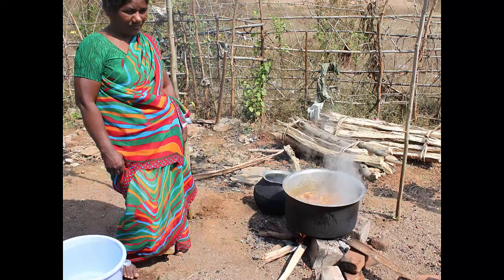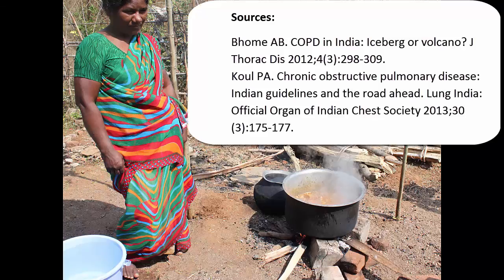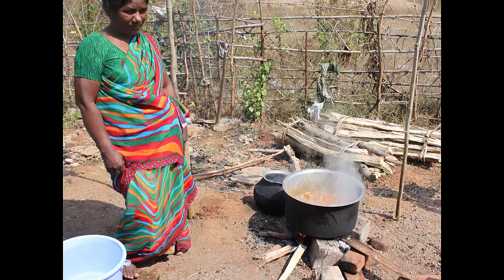Also, 90% of rural households in India cook over solid fuels like wood. This is often indoors and greatly contributes to risk of chronic obstructive pulmonary disease, which is one of the top causes of mortality in India. Interior lighting combined with moving the cooking fire outside, as this woman has done, would greatly reduce exposure to indoor air pollution and could improve the public health of rural Indians.